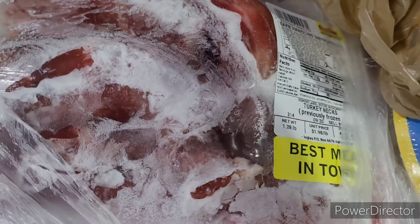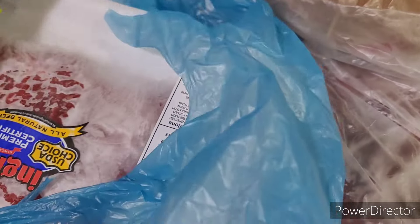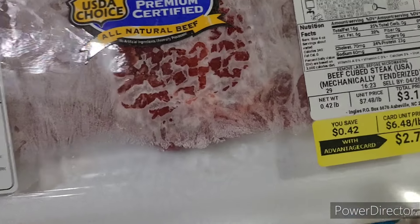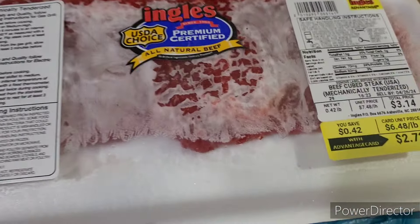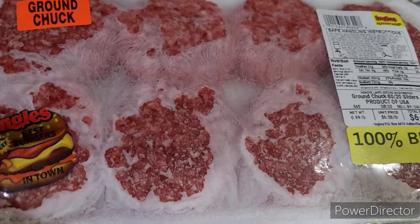Back at Ingles I picked up two packs of turkey necks. The stores I went to didn't have a good variety of meat, and I just don't pick up anything that doesn't look right. I ended up having to get the little tiny cube steaks because the big ones were too much and they didn't look good for the price. This pack was two seventy-two and you get three in there. I also picked up some little sliders.